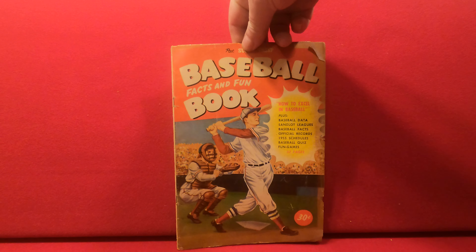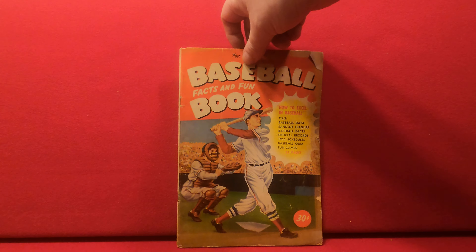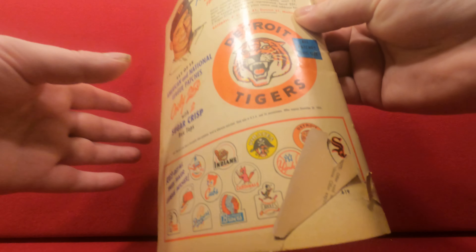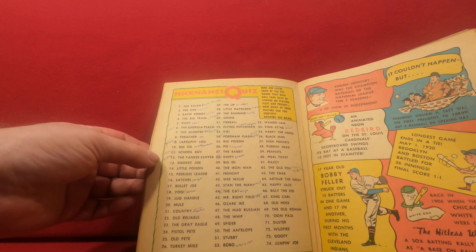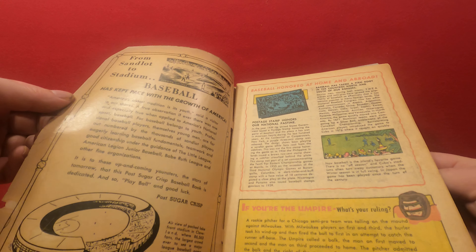In the comic book size but not really a comic, we have Post Sugar Crisp Baseball Facts and Fun book, 1955, with schedules, baseball quiz, and fun games. There's a nice Ted Williams on the back. It's got some brittleness and yellowing, some damage, and some stuff that's been filled out like the nicknames quiz, but it's cool nonetheless.